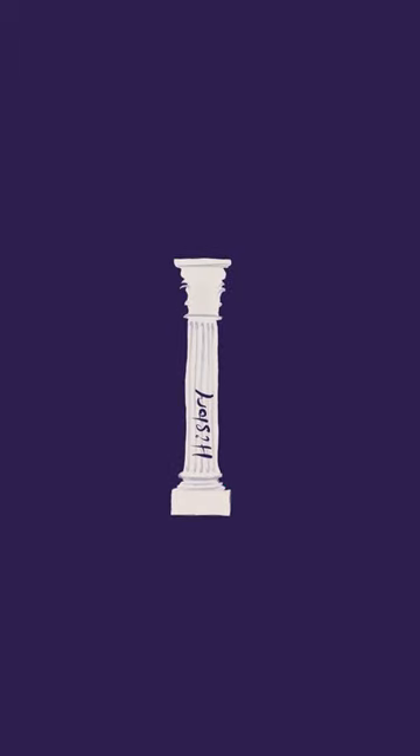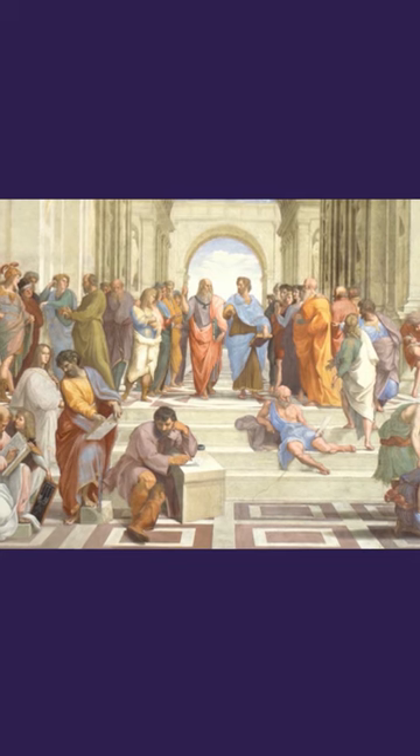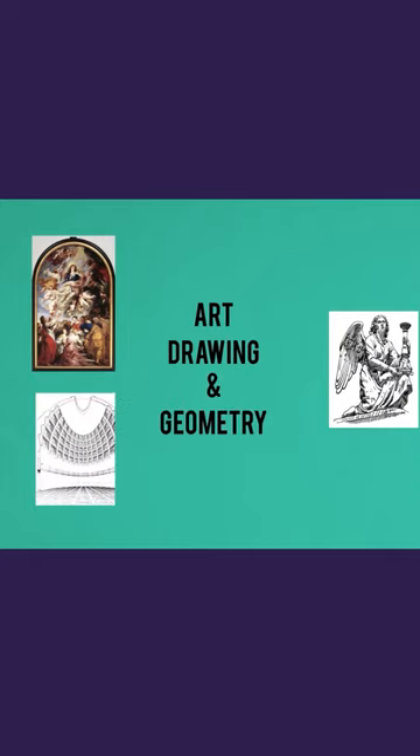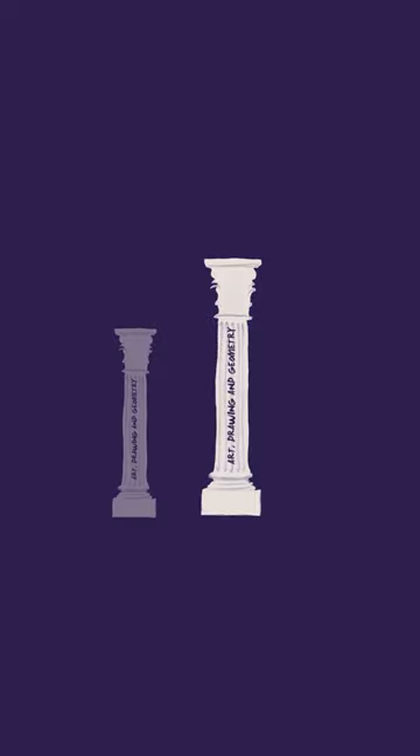The first pillar is history. It's used to present the culture and the social behavior of the crowd, the state, and the civilization as a whole. Art, drawing, and geometry is the second pillar to transform ideas into architectural shapes.